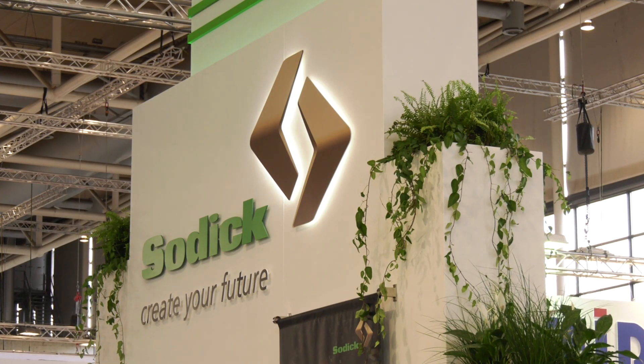Everything shown at EMO 2019 is available to view at Sodic's Warwickshire showroom, with demos and support available. Sodic are also holding their first open house at the new facility on the 19th, 20th, and 21st of November, and everybody is welcome to come along and see the technology.